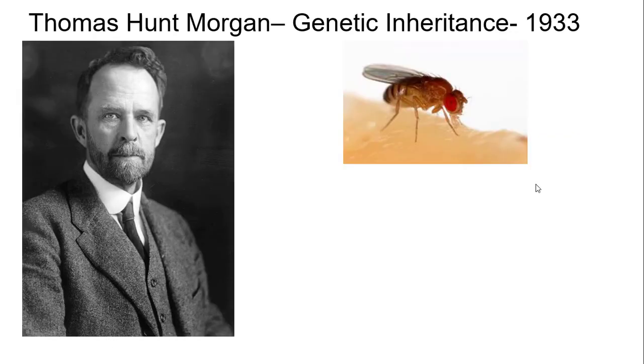Today we move forward in time to talk about Thomas Hunt Morgan, who won the Nobel Prize in 1933 for studying genetic inheritance.